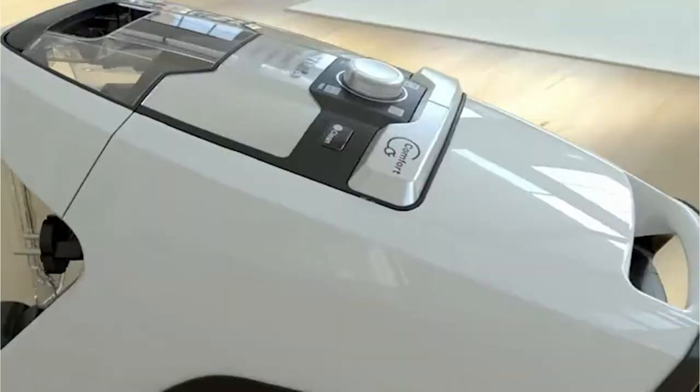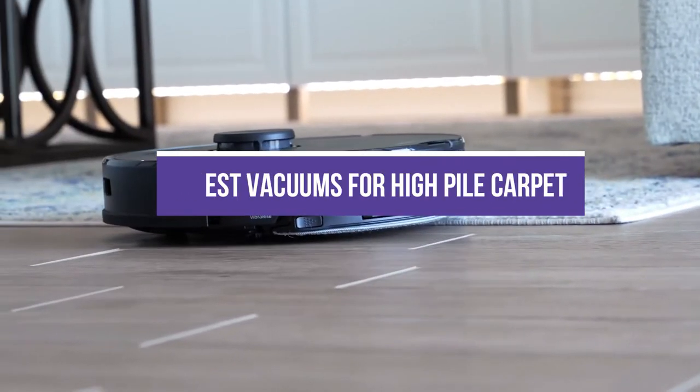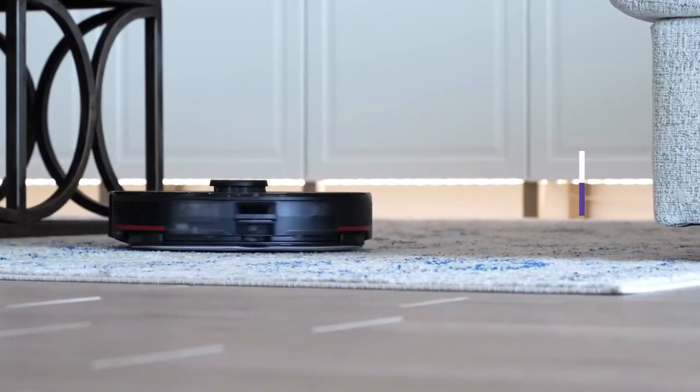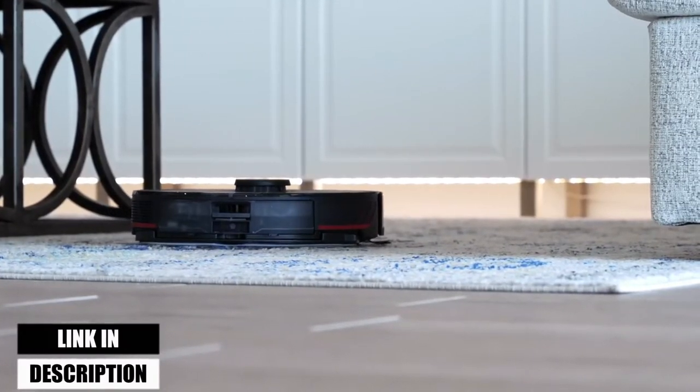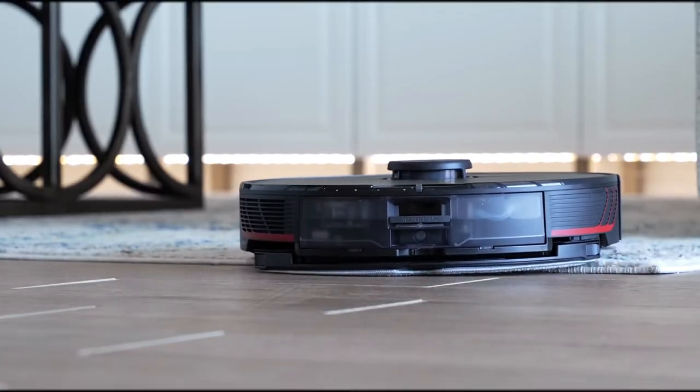In this video, we will show you the 5 best vacuums for high-pile carpet. All of the mentioned product links are available in the description box for your convenience. So, without further ado, let's jump right into them.